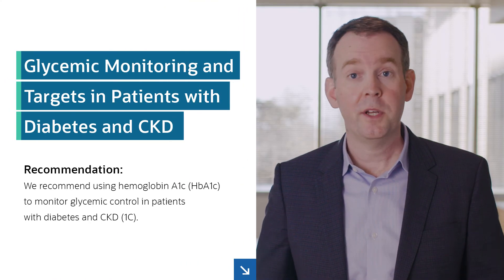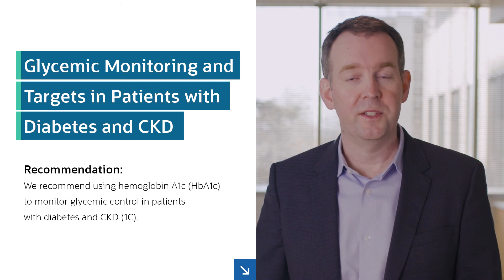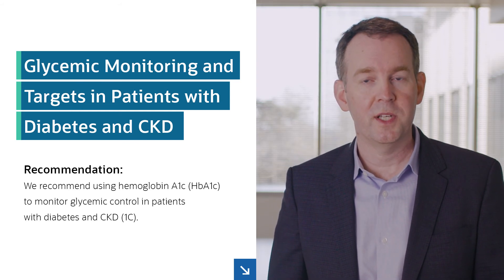Glycemic control should be monitored with hemoglobin A1C. For patients with advanced CKD, particularly those receiving dialysis, the reliability of hemoglobin A1C is decreased and results should be interpreted with caution. Continuous glucose monitoring and self-monitoring of blood glucose may be useful in such cases, particularly for patients using therapies associated with hypoglycemia, such as insulin and sulfonylureas.